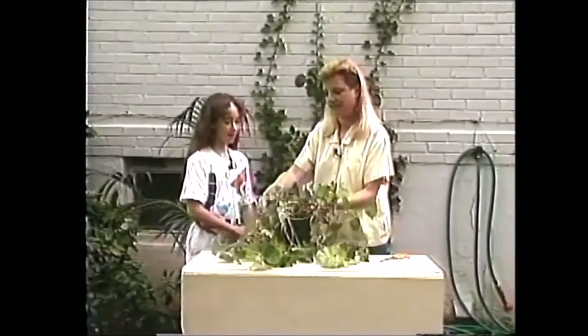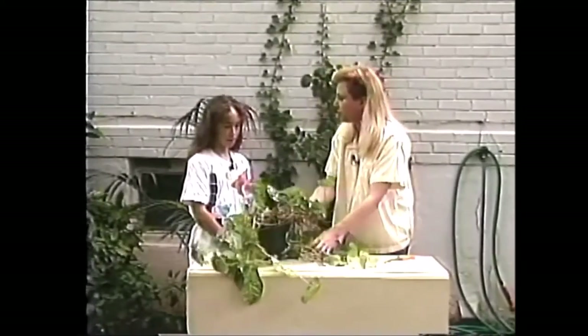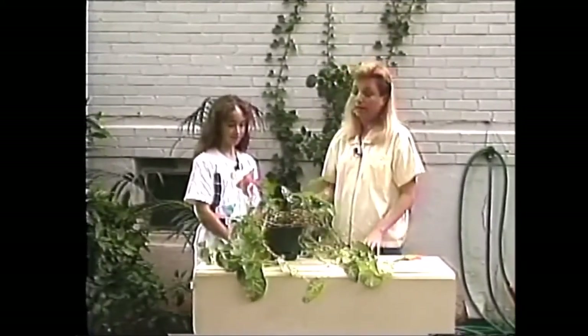My mom didn't want this plant because it was all tangly and raggedy — so I kept it for myself. Well, it is pretty grown out. Thanks for watching, and we'll see you next time.